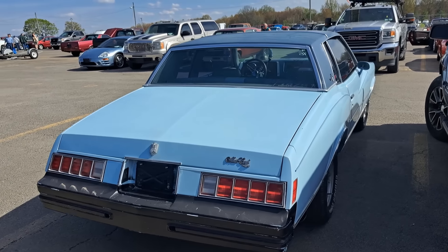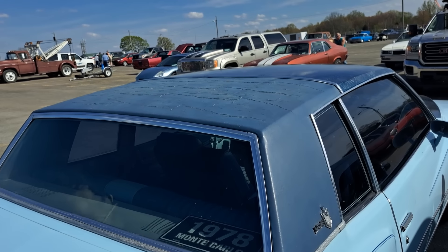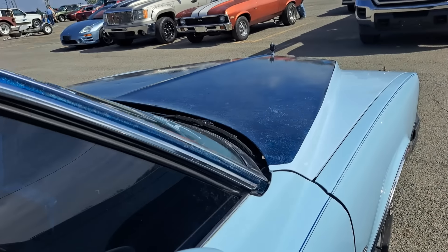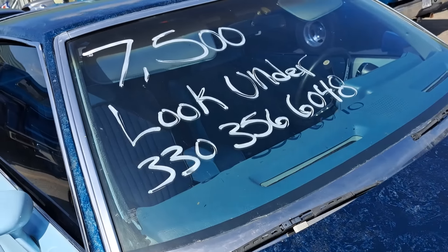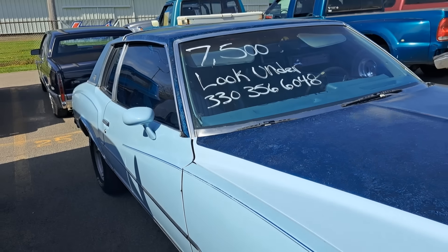There's a Monte Carlo — a little light blue. The top's getting a little weathered, but looks mostly original. $7,500. Monte Carlo.